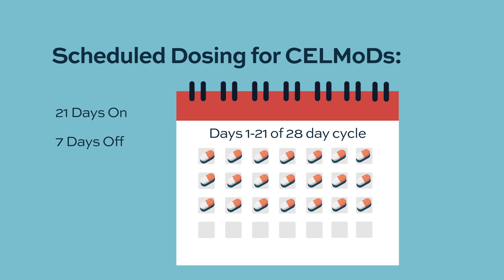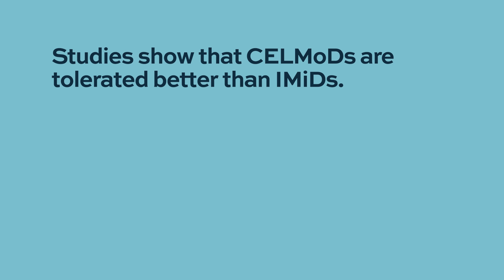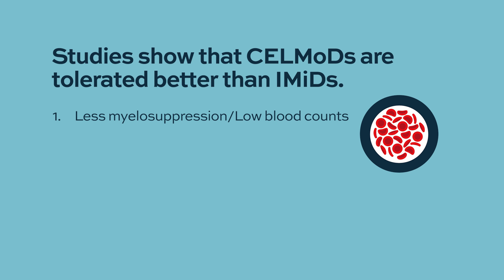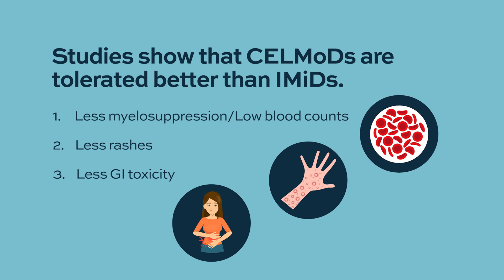Cell mods seem to be tolerated a little bit better than lenalidomide and pomalidomide regarding off-target side effects. There's a little less myelosuppression, less issues with rashes, and a little less GI toxicity compared to the IMIDs. However, we're talking about tens of thousands of patients treated with IMIDs versus only a few hundred with cell mods, so we need more time before definitively saying one is less toxic than the other. The preliminary data does indicate they're tolerated better.